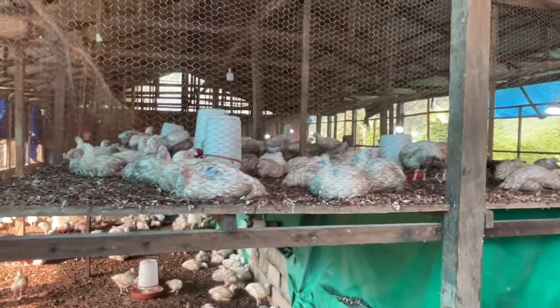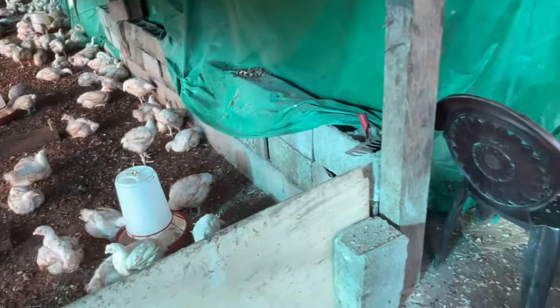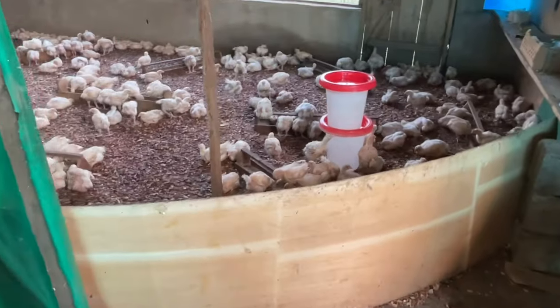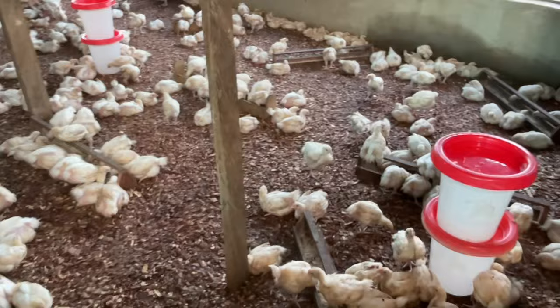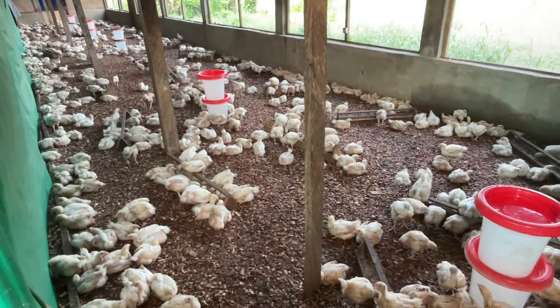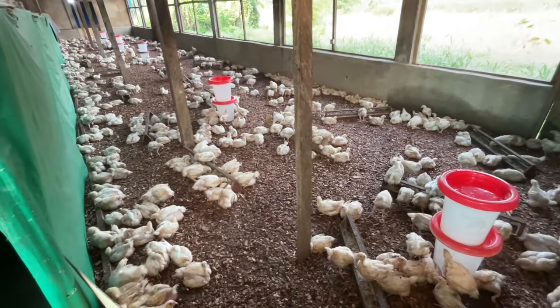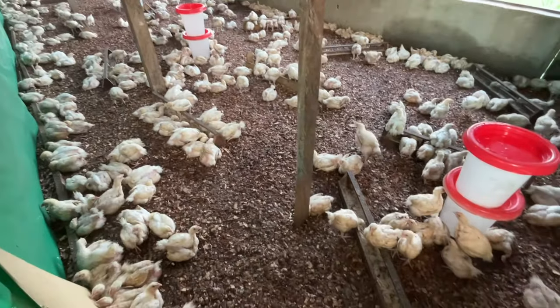We have these guys on top — no less than 2.53 kilos to 3.5 kilos for special order. And by my right hand here, we also have another batch of like 1,400 birds. These guys are 23 to 24 days old already, and you can see them — they are looking awesome and doing amazingly well.